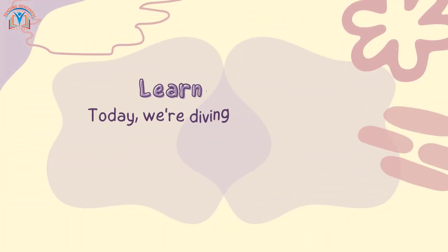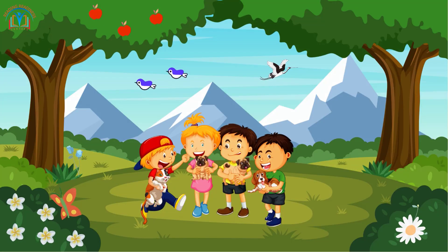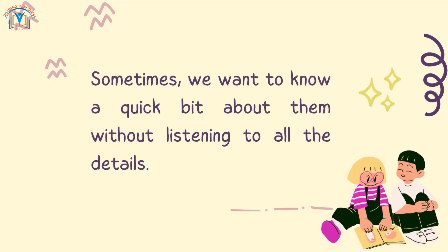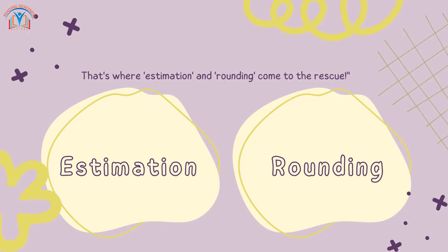Today, we are diving into the world of numbers with the exciting theme: estimation and rounding. Sometimes we want to know a quick bit about numbers without listening to all the details. That's where estimation and rounding come to the rescue.